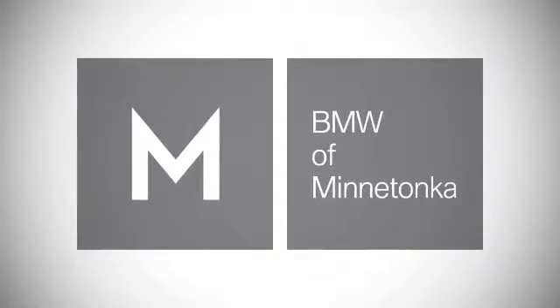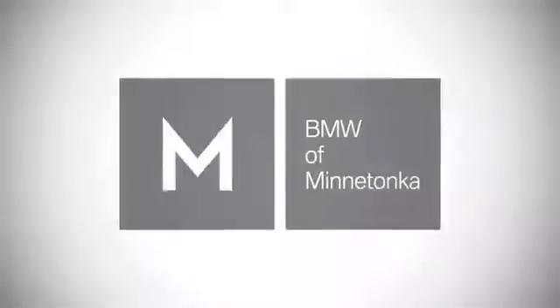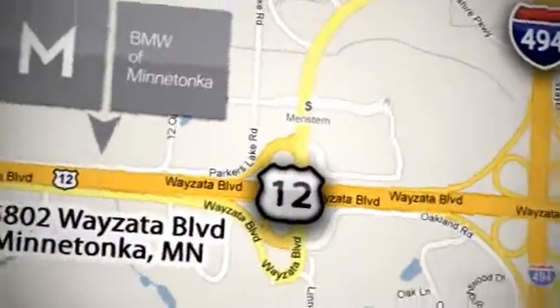BMW of Minnetonka — the Twin Cities' only locally owned and operated BMW dealership. We're conveniently located at 15802 Wayzata Boulevard in Minnetonka, Minnesota.